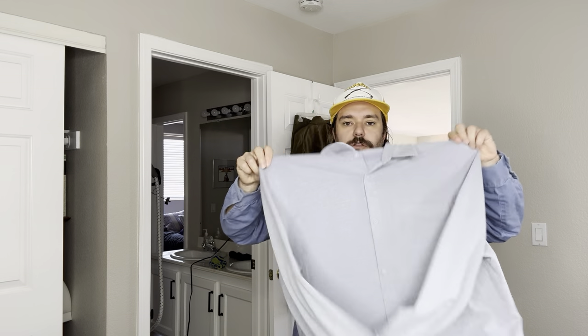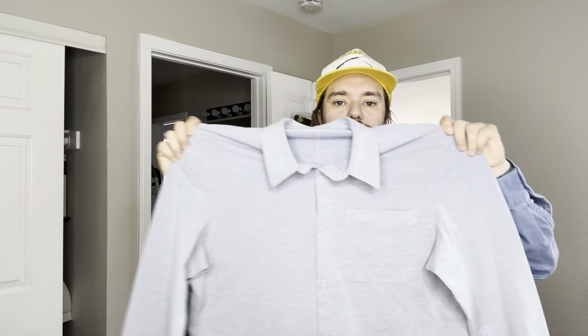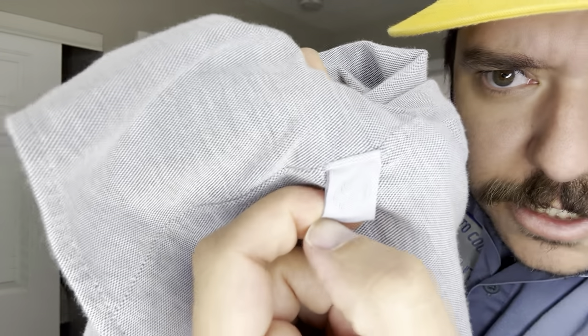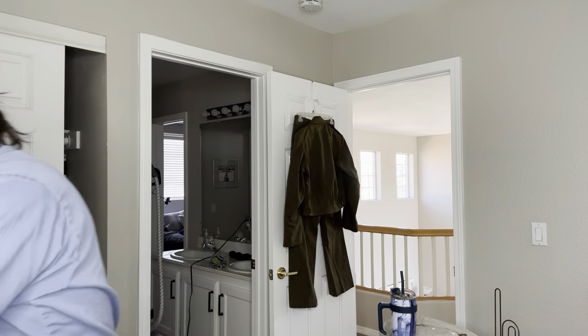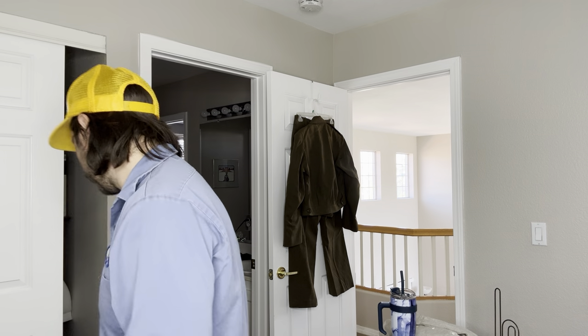Then we have a Lululemon button-up. This one's kind of stretchy, which is nice. That other one I showed earlier, that like dressy one, not stretchy at all — it's all cheap, honestly. There's your little logo. I hope 30 bucks. I don't have the style on it because there's nothing on those tags.